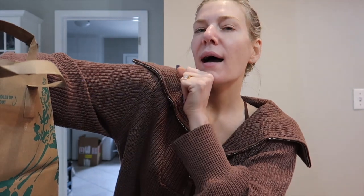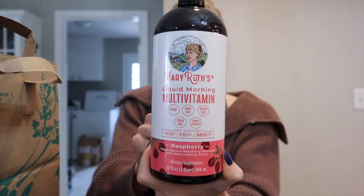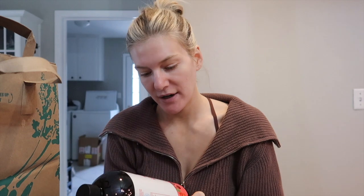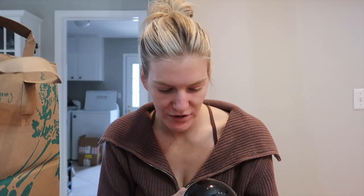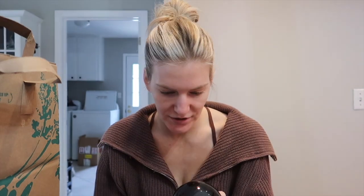I got sent this next product by Amazon a while ago and I really enjoyed it — this is Mary Ruth's liquid morning multivitamin. It tastes really good, raspberry flavor. I did notice that my skin was really glowy when I was taking this. Refrigerate after opening, shake well before using, use within six months of opening — 14 years and older, you take two tablespoons a day. I'll link it. It was also 40% off at Whole Foods right now, which was crazy.